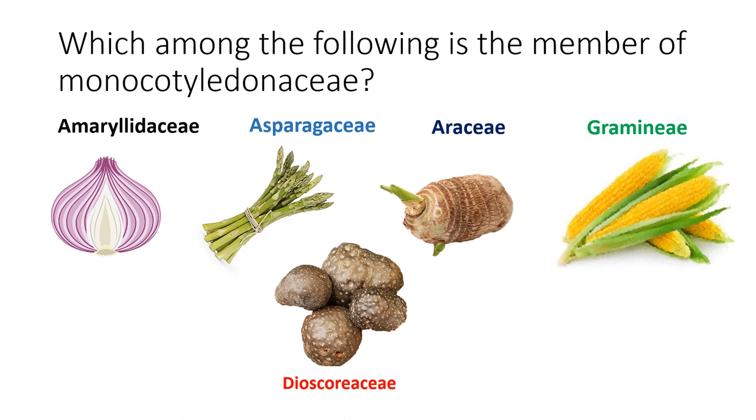The third monocot family is Araceae. Araceae includes colocasia, arbi, and ol — these are the taro-type crops sold in the market. Colocasia, Alocasia, and Amorphophallus all belong to family Araceae. One Gramineae crop sometimes used as a vegetable is sweet corn. Another important monocot family is Dioscoreaceae.